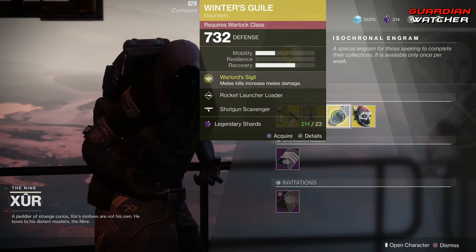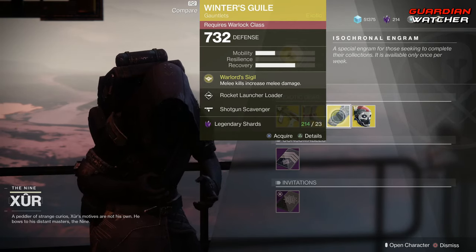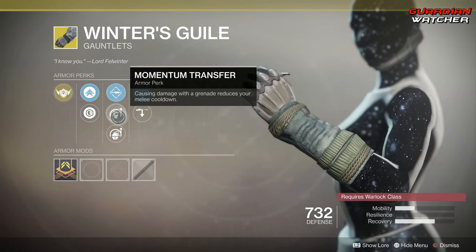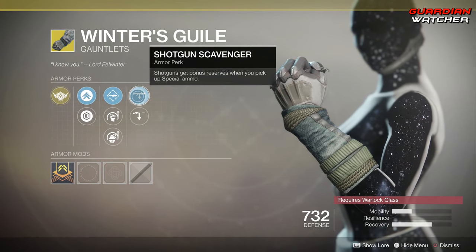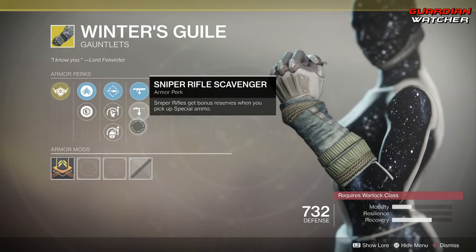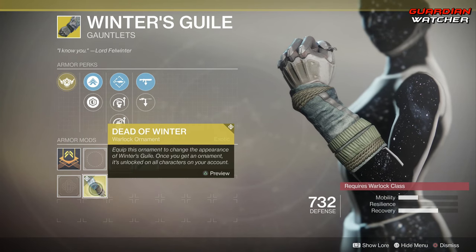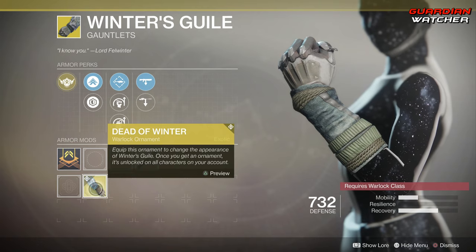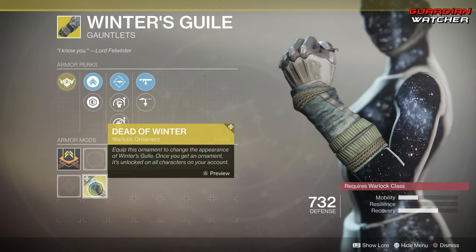Next we have the Winner's Guile. The intrinsic perk on this is Warlord Sigil, which means melee kills increase melee damage. Then we have Rocket Launcher Loader, Momentum Transfer, Enhanced Impact Induction, Shotgun Scavenger, as well as Sniper Rifle Scavenger. It has an ornament called Dead of Winter, though it really doesn't look that much different at all.